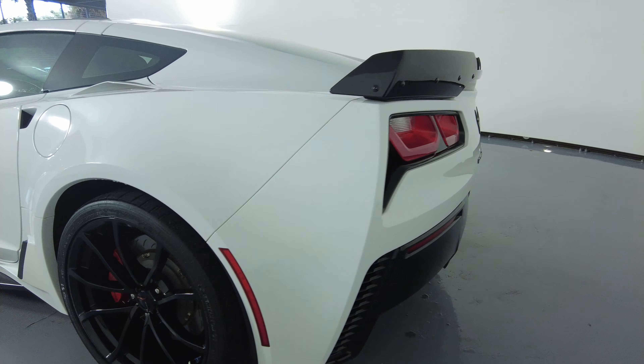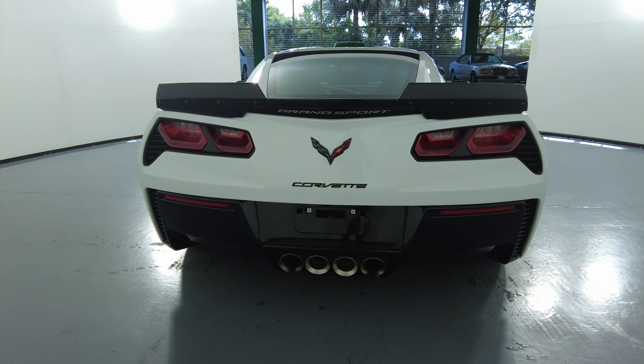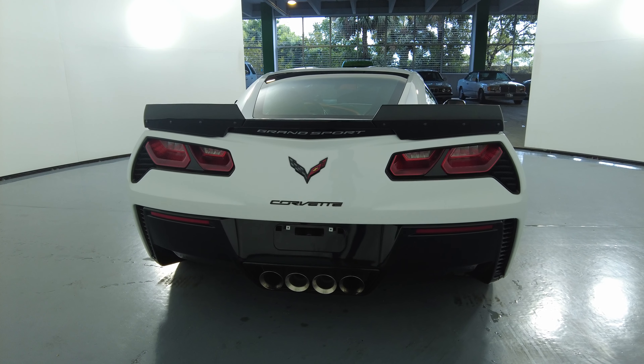Let's move on to the back of the car. Back here looks excellent. I'm not seeing any scratches or dents at all.